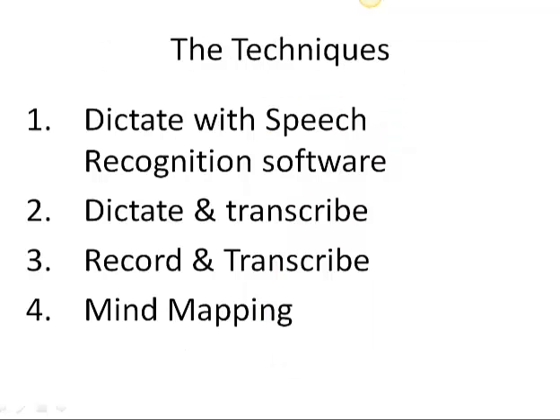The techniques I'm going to show you are: number one, how to dictate your book with speech recognition software; number two, how to dictate and transcribe; number three, how to record and transcribe; and number four, how to write your book very quickly by mind mapping. Now, I'm only going to teach one of these techniques today. I teach all four of these techniques in our Create Your Own Book workshops.